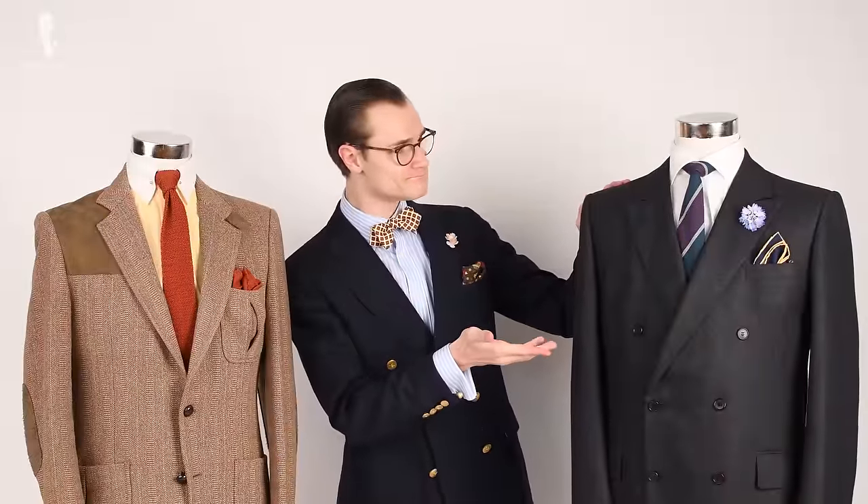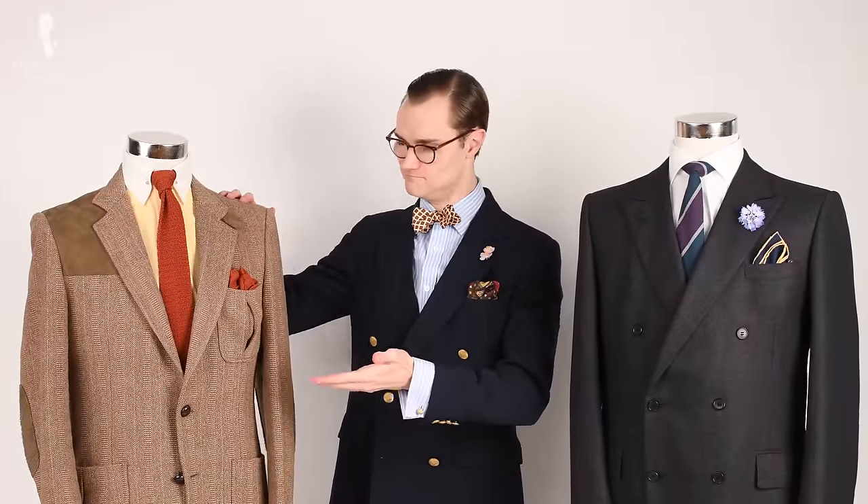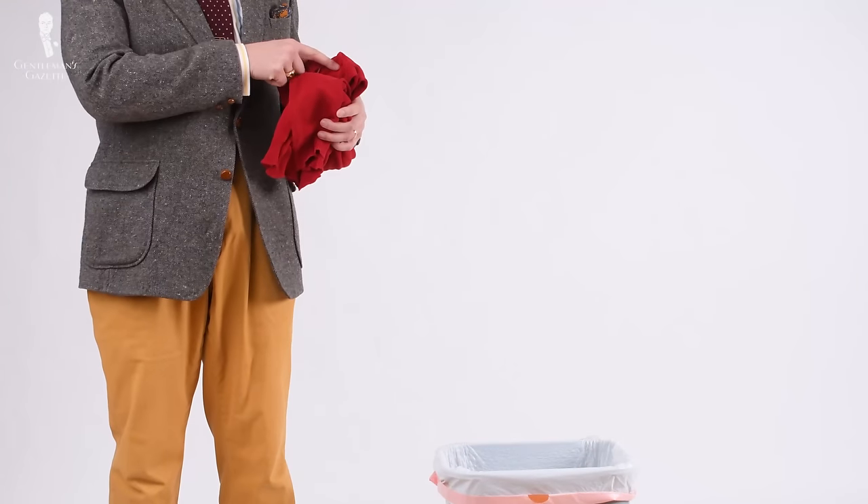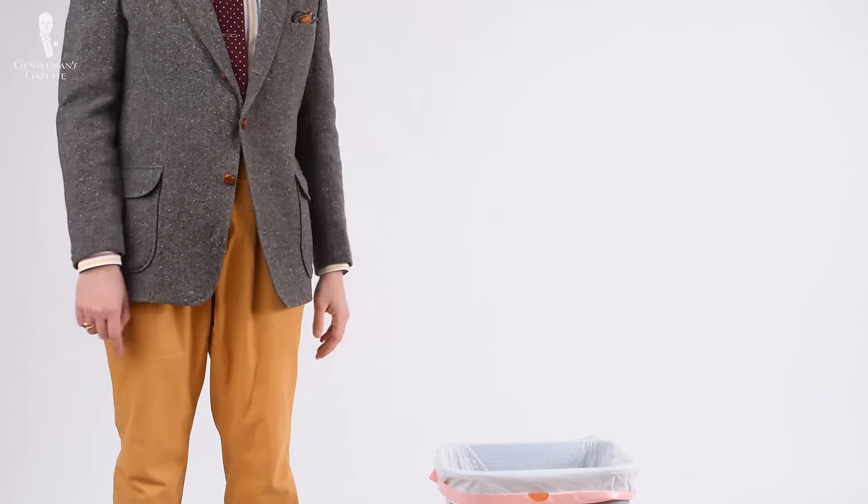Welcome back to the Gentleman's Gazette. In today's video, we'll explore the wearable life of clothing — when it's all right to carry on wearing something that may have seen better days, and when it's time to simply cut your losses and move on.